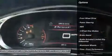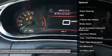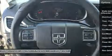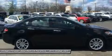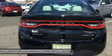Keyless entry, steering wheel audio controls, navigation system, anti-lock braking system, moonroof, leather-wrapped steering wheel, Bluetooth, adjustable steering wheel, power steering, four-wheel disc brakes.